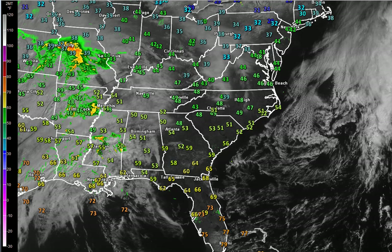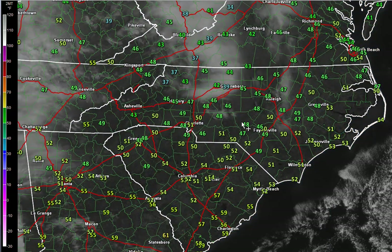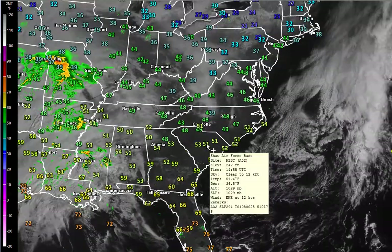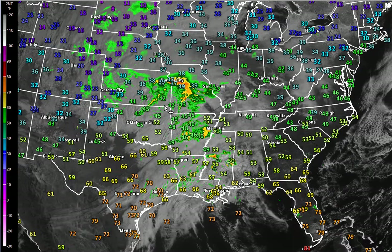Good Tuesday morning, everybody. First Warn Storm Team Chief Meteorologist Brad Panovich here, just an update on what's going on weather-wise. Today is kind of chilly right now. You can see temperatures across the Carolinas generally in the 40s and 50s, but really all the attention today is focused on what's going to head our way tomorrow into Thursday. You can actually see the storm system developing here across the middle of the country, and this is going to be a pretty potent system.